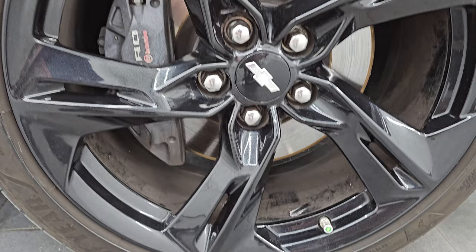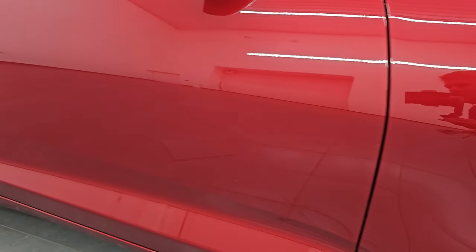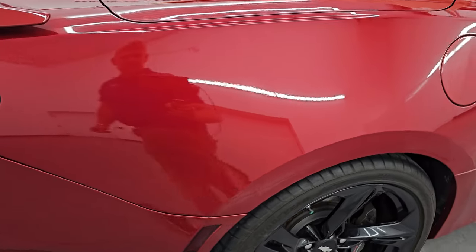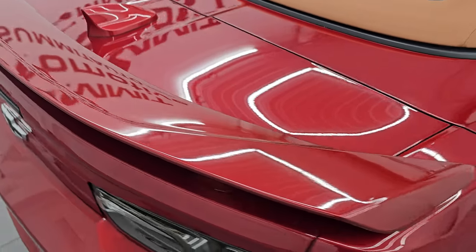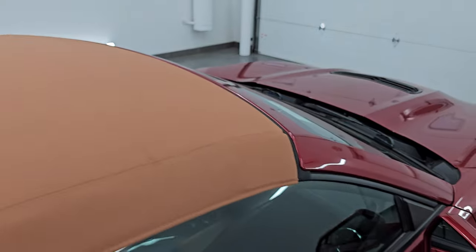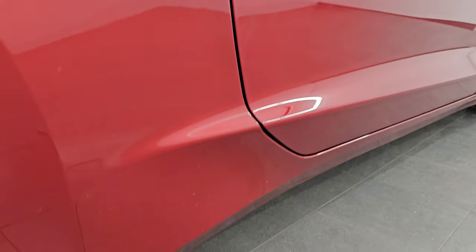Passenger side front wheel — no major scuffs or scrapes on there. Now garnet red tint coat has just a little bit of metal flake to it. Paint code is G7E, and you can see just how nice that paint is. As you go down this side of this 2019 Chevy Camaro 2SS, take note of how clean the body is, how reflective and mirror-like that paint is. I take these HD videos so if you're far away or cannot make the trip, you can see the car, hear the car, and have confidence before you even get here.